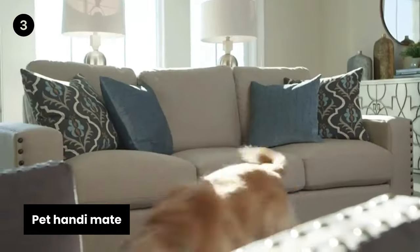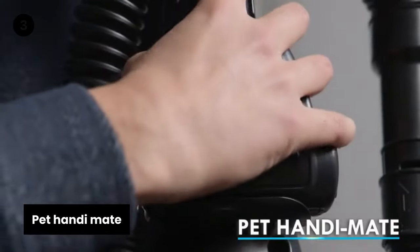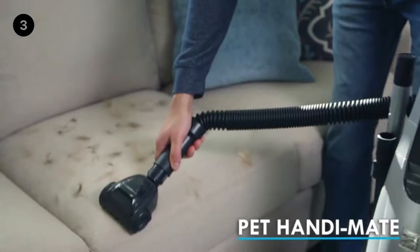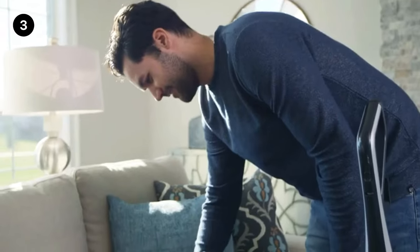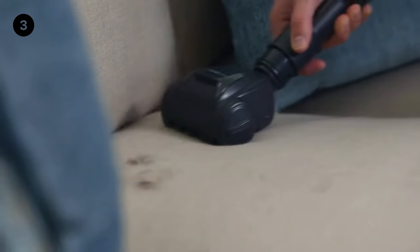Pet Handymate: an air-driven turbine spins the roller brush to high RPM, easily removing dander, stubborn pet hair, and other debris off furniture, stairs, car and van seats, and out of your vehicle.